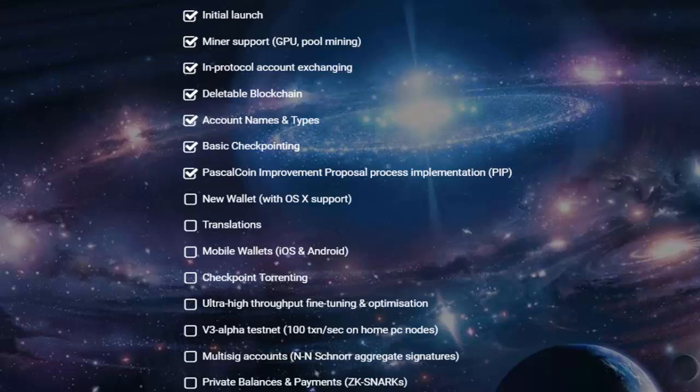Good news is that new features and system upgrades are coming in the future. As highlighted in the roadmap, PascalCoin will hopefully have mobile wallets, private balances, and accounts by using zk-SNARKs, along with some other features.